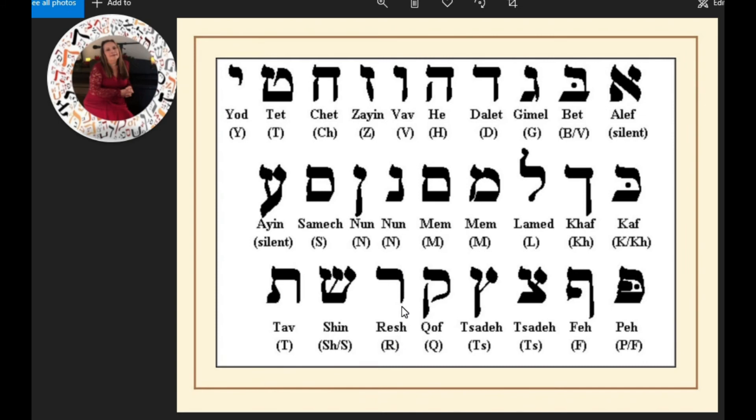Resh — now this one is difficult for Americans to pronounce. You have to roll that R just like in Spanish or Italian. In Italian you say 'ragazza' — girl. 'Radio.' I'm exaggerating a little bit, but that's the way you pronounce it. 'Radio' in Spanish. And this is Resh.